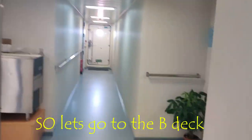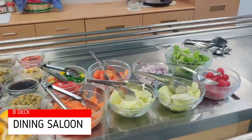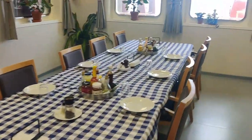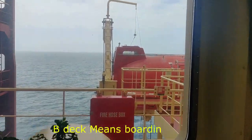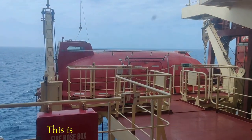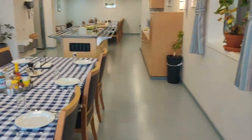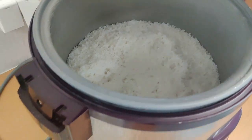This is the B deck — this is the place where we have our meals. This is the dining saloon, and they're just preparing the food. This is the salad bar, and this is where we eat our food. There are some nice plants and a good view — you can see the lifeboat out there. This is also the boat deck, the embarkation deck. It's a nice, pretty big dining saloon, and we have a rice cooker because, as you know, we eat a lot of rice.